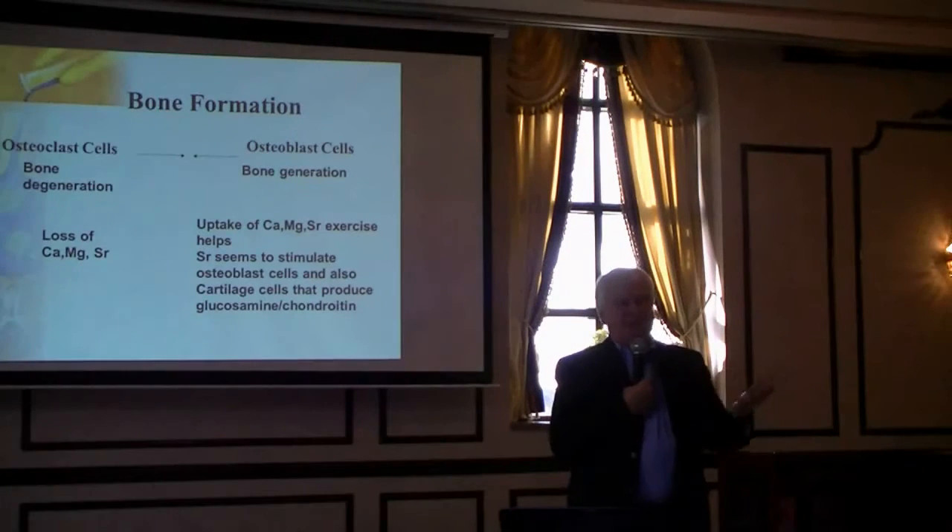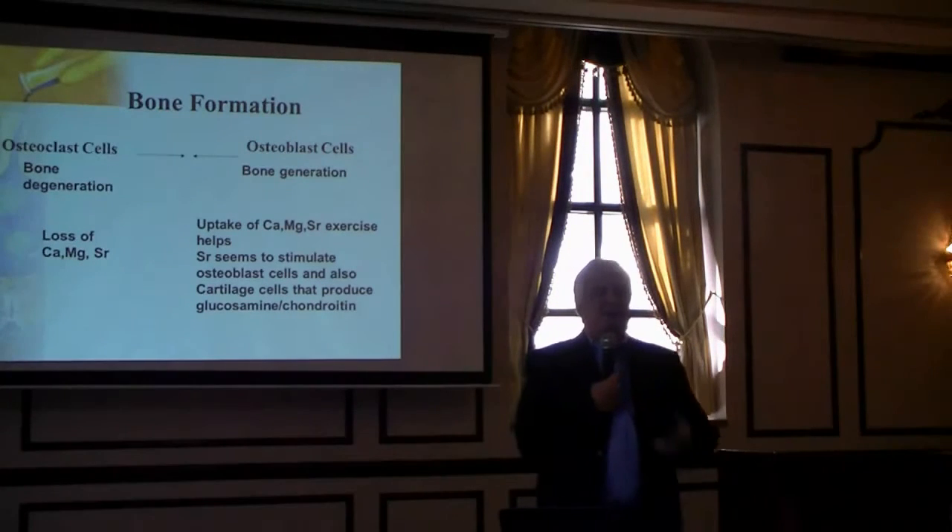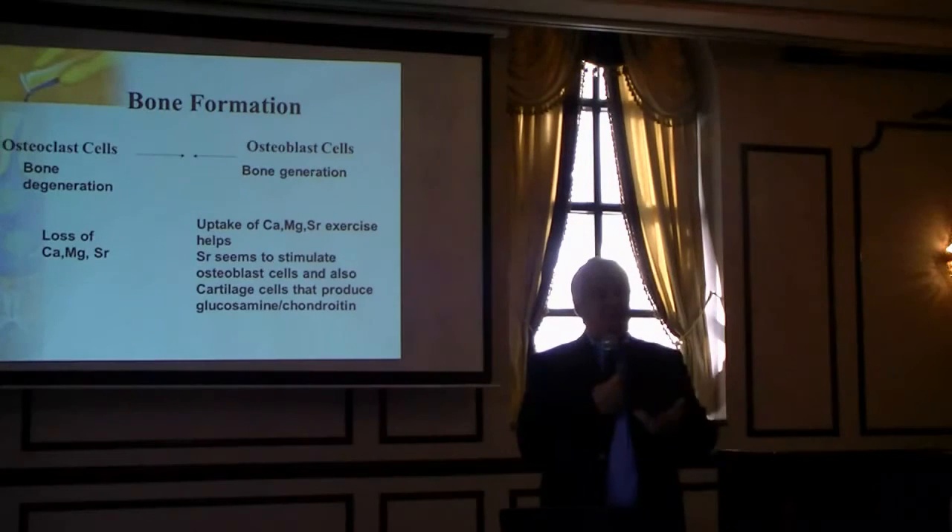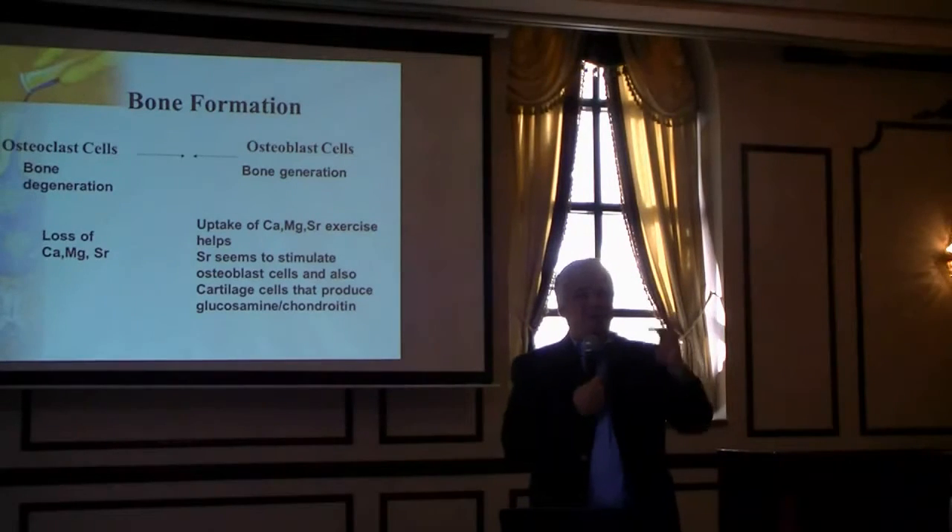Glucosamine chondroitin is something a lot of people are taking because they have sore joints. If you're taking strontium, you get the body to produce this glucosamine chondroitin, and that's a lubricant between your bones.